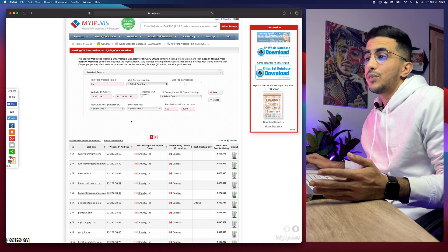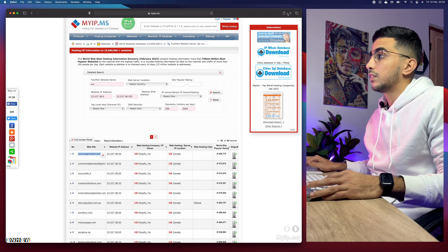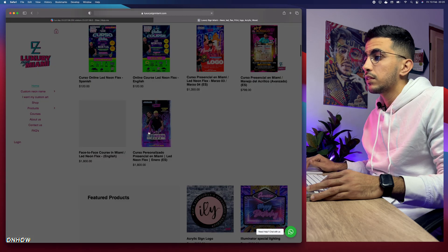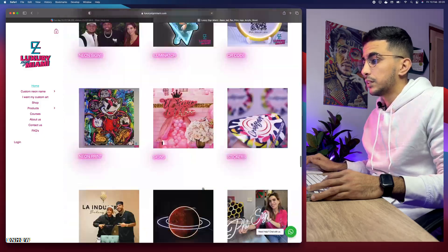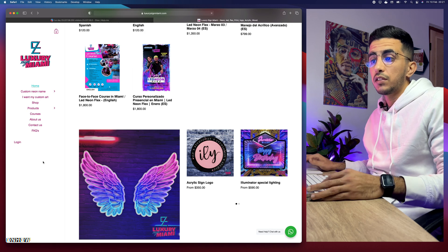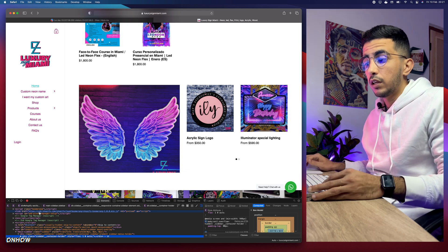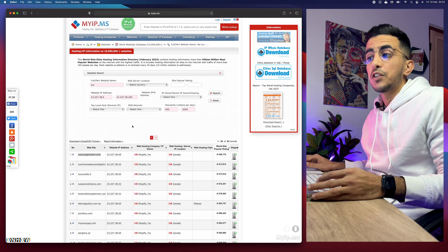This is a range we can actually compete with. Let's check the first result — luxurysignmiami.com — to confirm it's actually a Shopify store. They appear to sell signs. To verify it's Shopify, right-click on the page, click 'Inspect Element', and you'll see cdn.shopify.com in the code. CDN stands for Content Delivery Network, which they use to deliver images and elements. This confirms it's running on Shopify and is a real competitor.